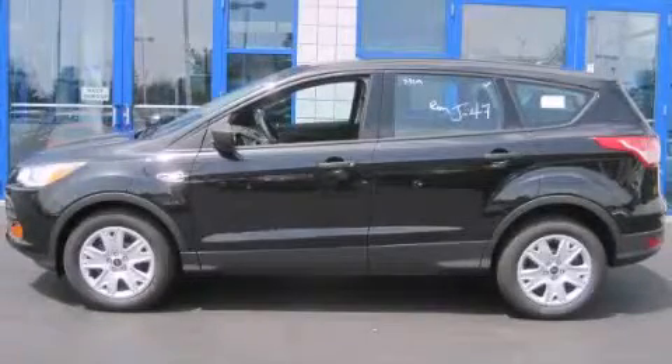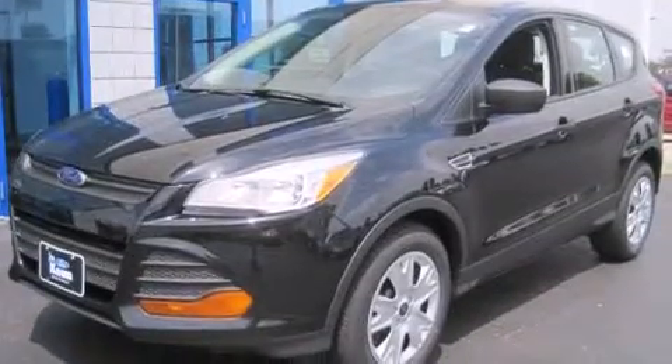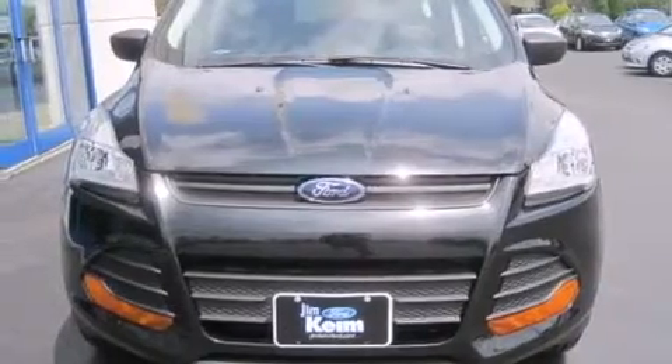This is a brand new 2014 Ford Escape, a car-like ride and space like an SUV. This crossover has an automatic transmission and an inline four-cylinder engine.